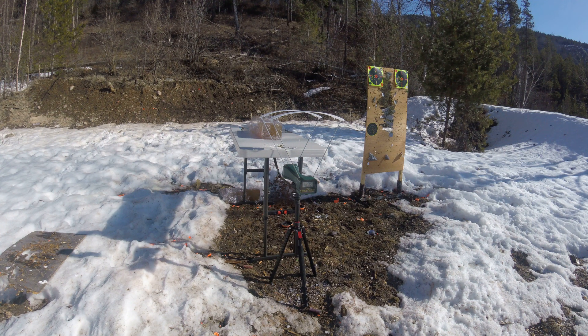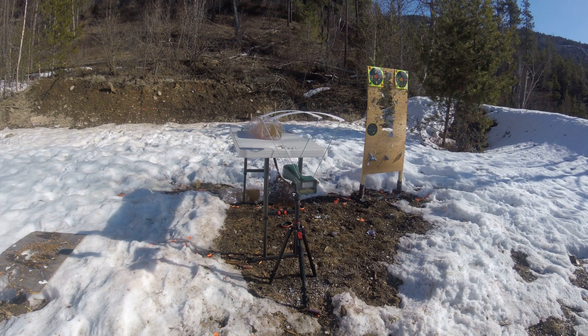Another video on the gel block showing a little more detail on how these bullets performed.